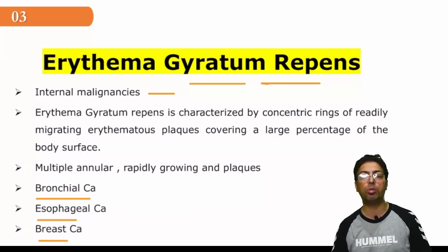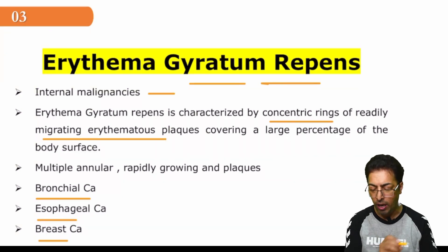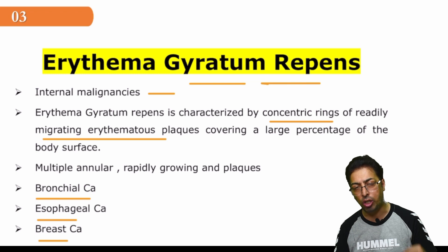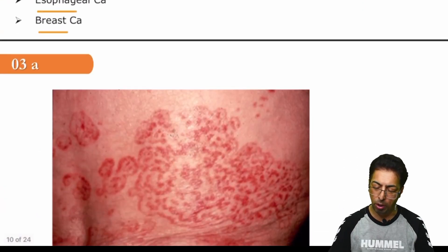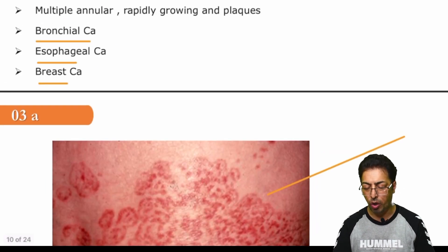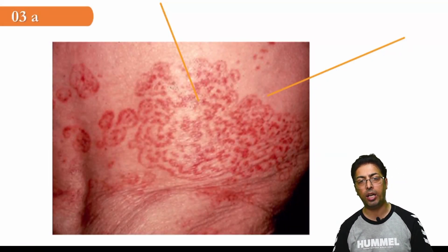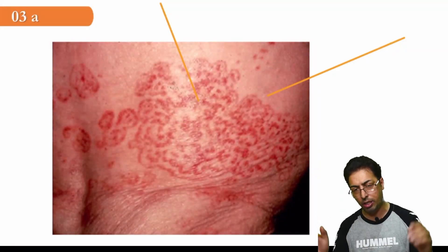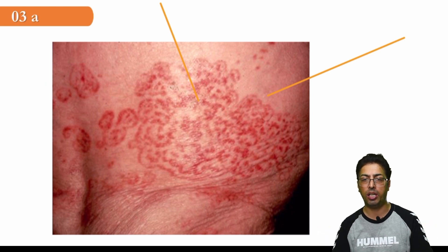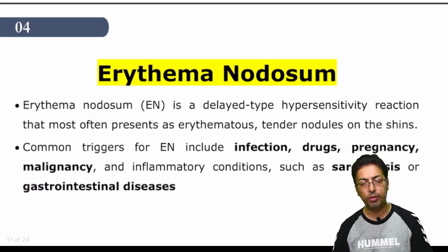It is not always associated with malignancy — it can be found in the absence of malignancies as well. The characteristic of these lesions: they are in the form of concentric rings, migrating erythema plaques, progressively and rapidly increasing and covering a wide surface area — a large percentage of the body surface area will be covered. Looking at the figure, this is a characteristic erythema gyratum repens patch showing the concentric rings, and it can progress to plaques, rapidly spreading to a vast area. Image-based questions can be asked on this type of erythema.